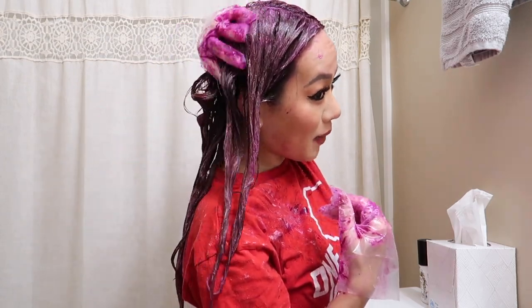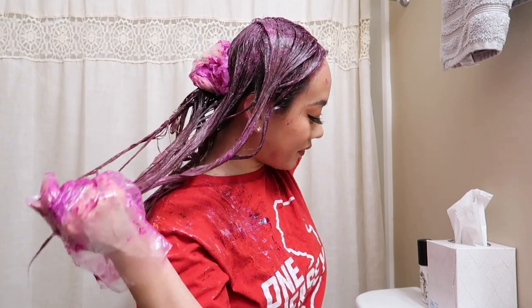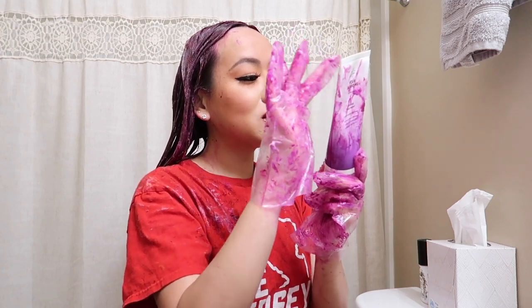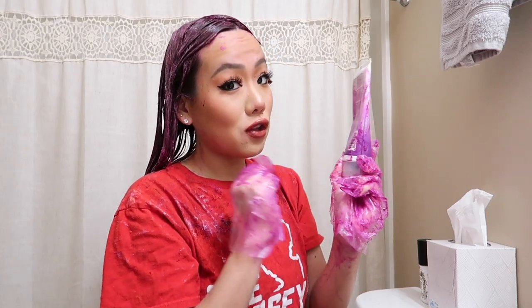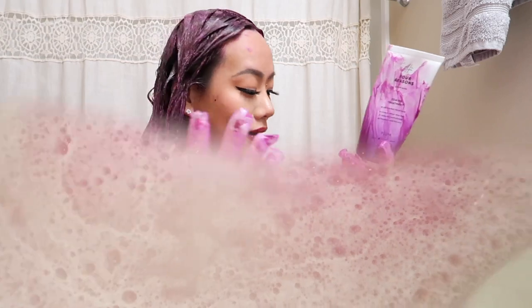This plum toning mask is in my hair and it feels so good — so soft and delicious. The directions say you can leave it in for five to ten minutes, but I'm going to do maybe 30 minutes because I want a really dramatic effect. So we're going to leave it in for 30 minutes and then wash it out.